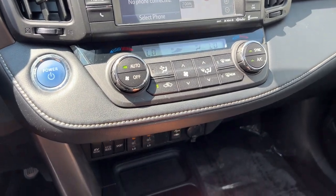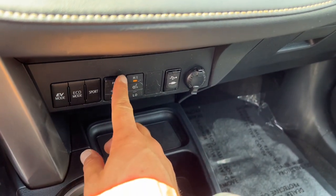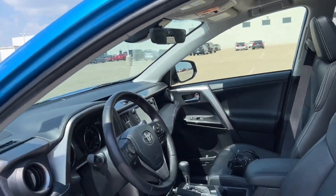It also has Bluetooth so that you can get your phone plugged in, heated front seats. There's your EV mode, your eco mode and your sport mode buttons. It does come equipped with a sunroof as well.